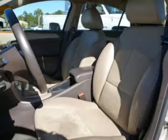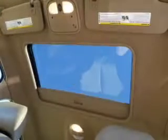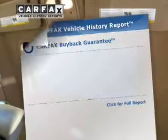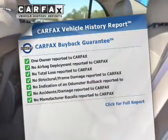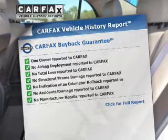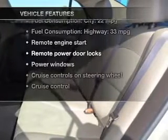Brake safely with the anti-lock braking system. Let the outside in with a power sunroof — memory settings are just one of the extras. Rest easy knowing this vehicle comes with a Carfax Vehicle History Report from Carfax, the most trusted provider of vehicle information. Plus, enjoy these notable features included in this vehicle.